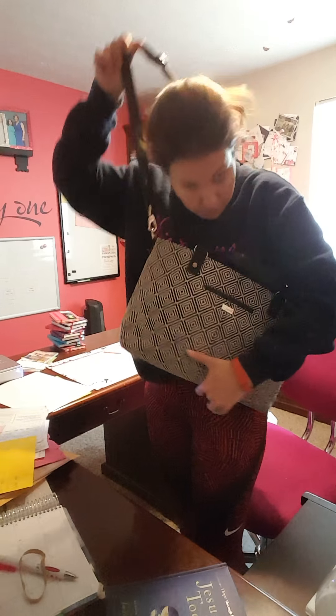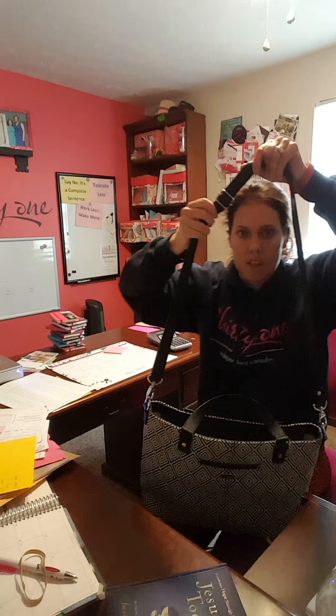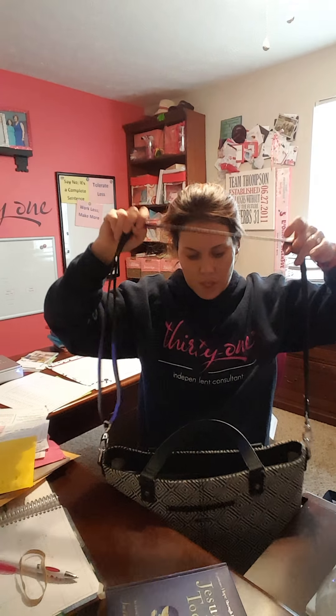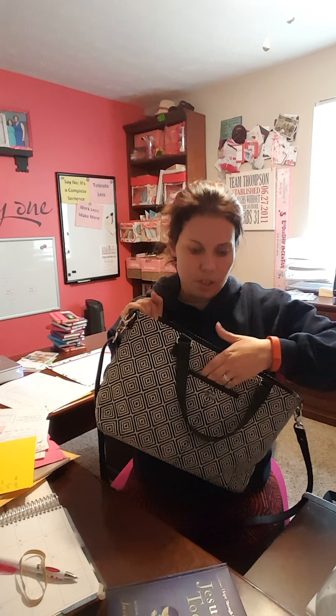This is nice and adjustable — you can see I have it adjusted about halfway right now. Here's where the clip is, so tons of room to adjust it. And then it does zip close. I love that it has the pocket right here for my cell phone so I'm not ever digging in my purse looking for my phone. I can just slip it right there and I'm not having to unzip and re-zip my purse to access my phone, which is kind of nice as well.